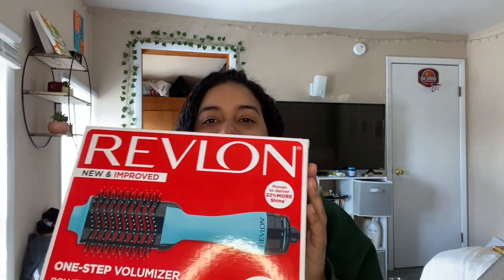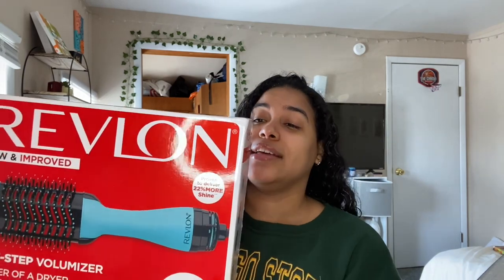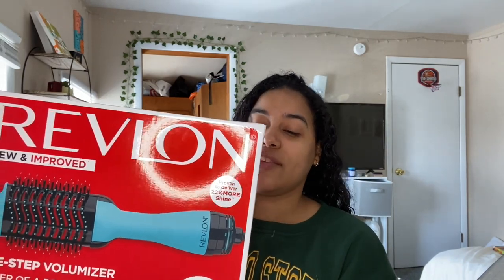Hey guys, welcome back to my channel! Today's video is a hair video. My hair is wet — I just got out of the shower — because I've been seeing on TikTok that everybody's using this Revlon Salon One Step Hair Dryer and Volumizer.